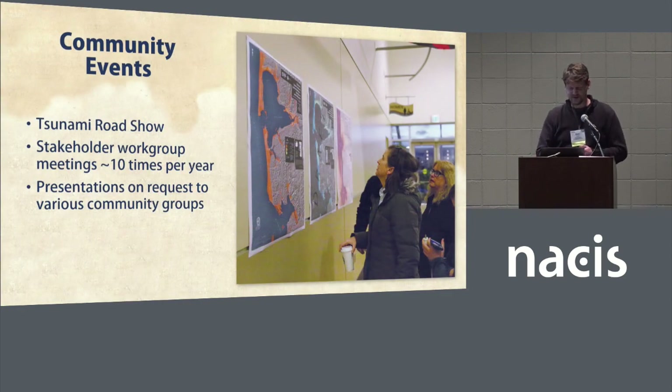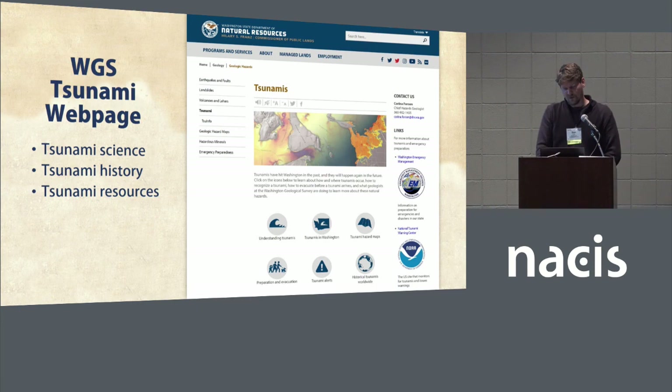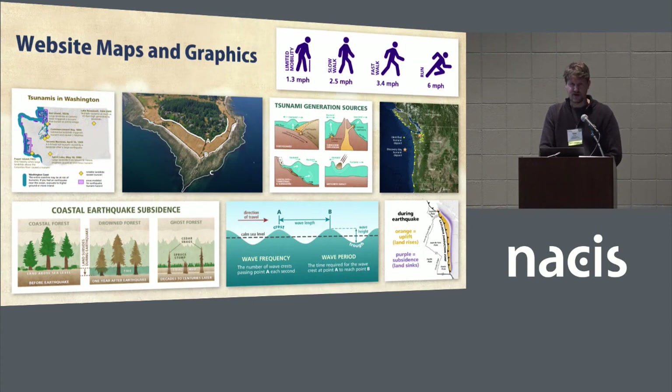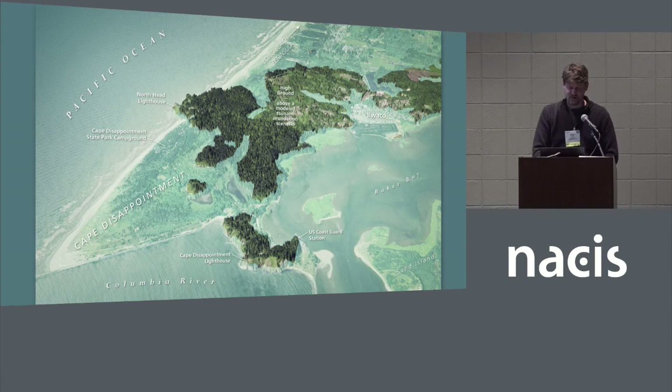Our maps aren't created in a vacuum — they're also reviewed, developed, and presented at many public events on the Washington coast. The communities that are mapped generally give input into the mapping process. One of our state emergency managers is also very colorblind, which is great because he provides a good check on our efforts to make these maps as colorblind-friendly as possible. We have a tsunami roadshow annually, lots of stakeholder meetings with communities, and we do tons of presentations on request. Our tsunami webpage also includes a great deal of information on tsunami science, history, and other aspects, providing a gateway to our maps and data. Additional maps and graphics enrich the experience and help convey the threat of a potential tsunami in ways that words alone cannot.